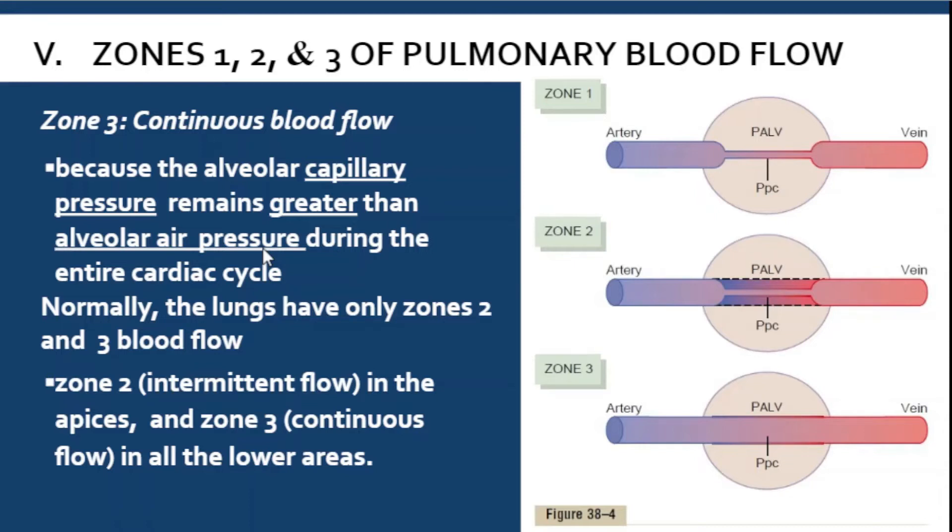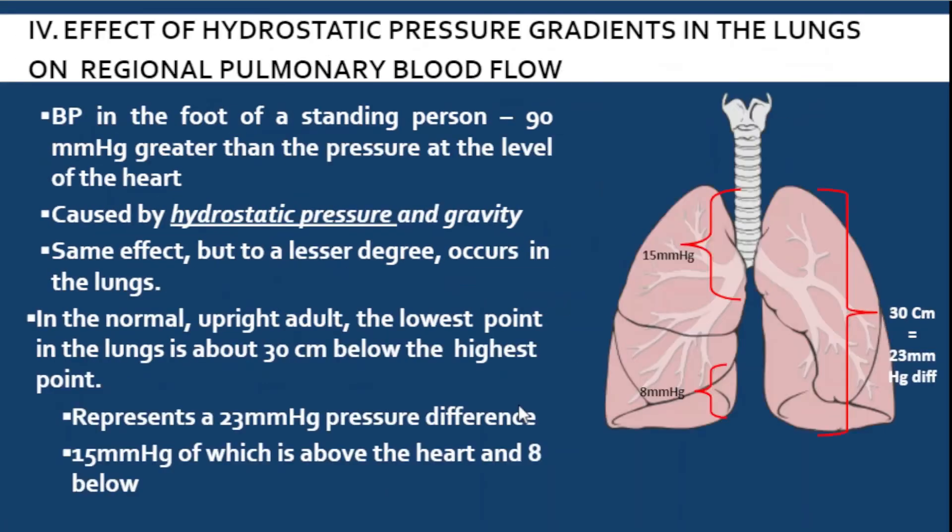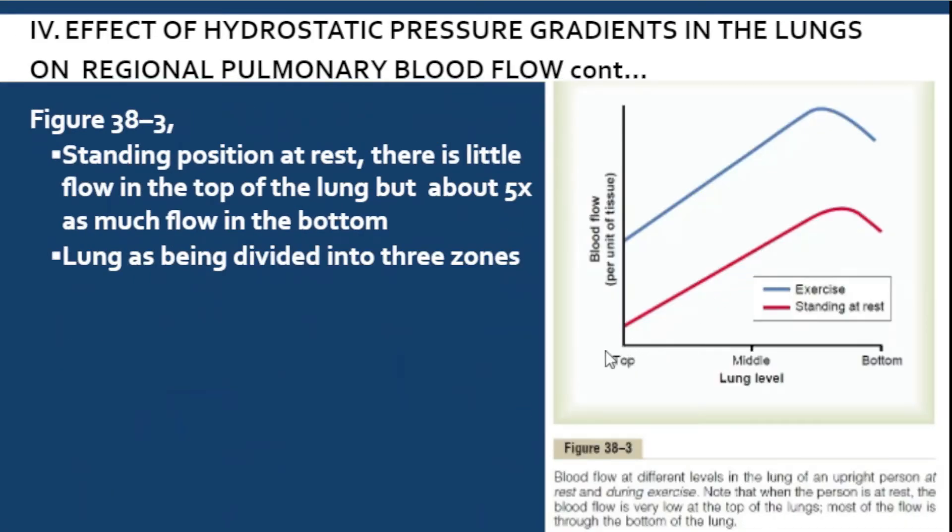Normally, our lungs only have zones two and three — intermittent and continuous flow. Zone two, or intermittent flow, is seen at the apex of the lungs, meaning the upper part. Zone three is seen in the lower part of the lungs. This is why the graph shows that the upper part of the lungs has less blood flow — because it has only intermittent flow — compared to the bottom where there is continuous flow.